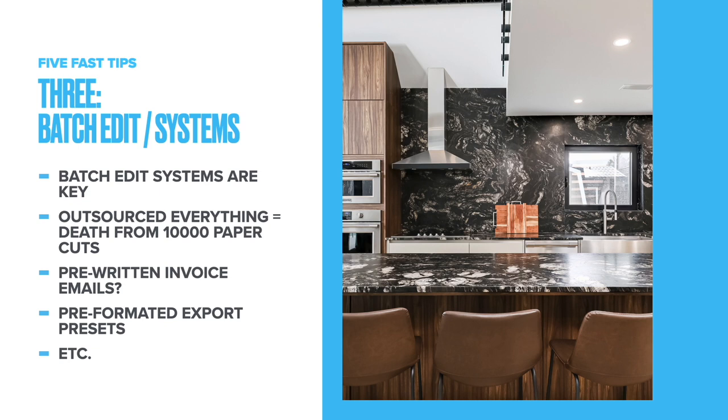Another benefit of batch editing: I look at outsourcing photo editing as a source of death by a thousand paper cuts. They seem like small costs when you're told 50 cents to a dollar per photo, but you can drastically increase the profitability of your business if you eliminate those superfluous steps. I also use pre-formatted export presets out of Lightroom, so when a collection of photos is completed, I hit export and my two real estate presets handle appropriate naming and sizing.